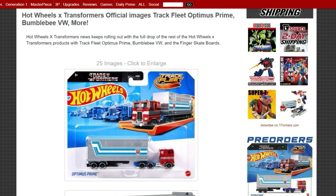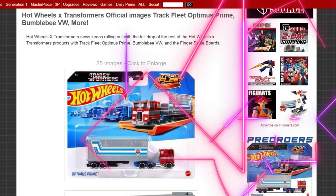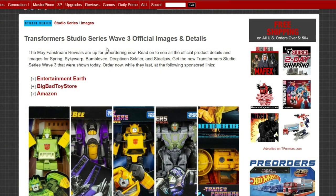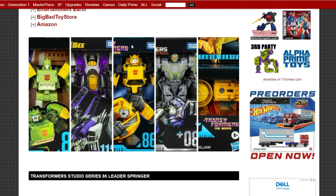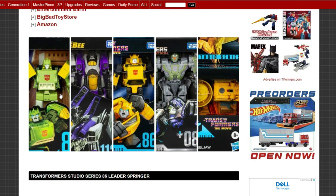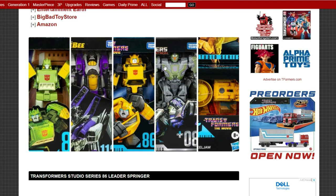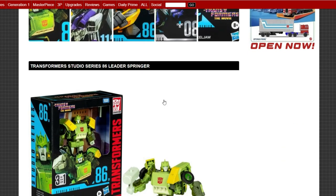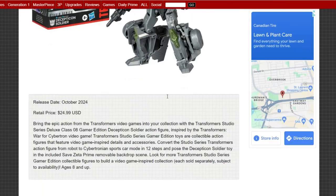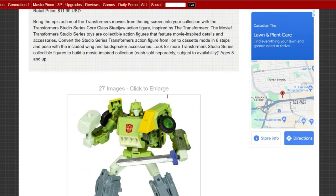This first Hot Wheels non-transforming Optimus Prime is very cool and I'm going to pre-order him. Sticking with more news on tfformers.com, we'll take a look at the Wave 3 official images. These came out while I was away. You've got Springer, Sky Warp, 86 Bumblebee, Gamer Force, and Steel Jaw core series.